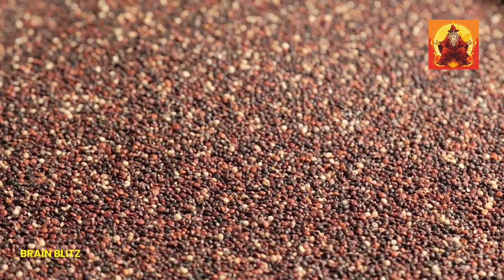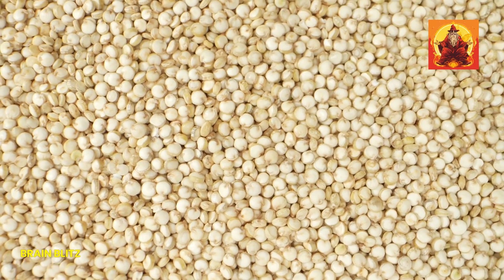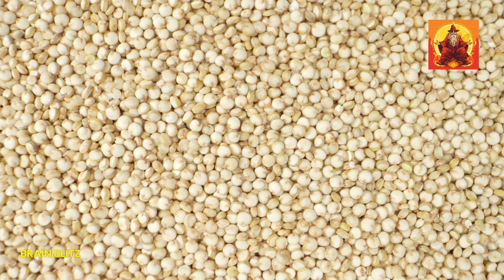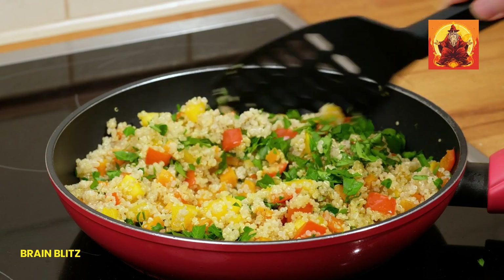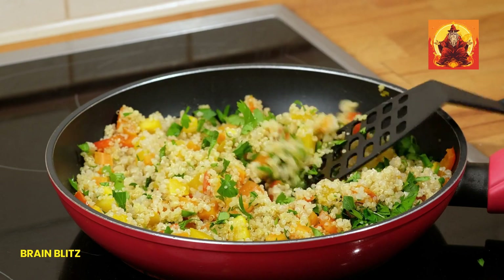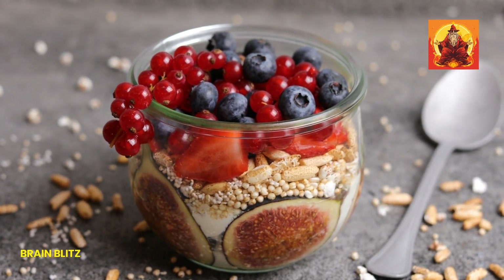Quinoa is another fantastic option, especially if you're looking for a grain alternative. This superfood provides 2.8 mg of iron per cooked cup and is also a complete protein, meaning it contains all 9 essential amino acids. You can use quinoa as a base for hearty salads, replace rice in your favorite dishes, or even make a nutritious breakfast bowl. It's incredibly versatile and can fit into any meal of the day.